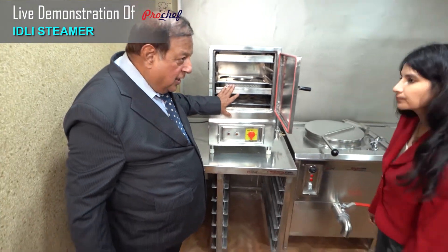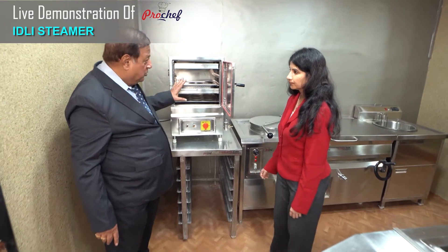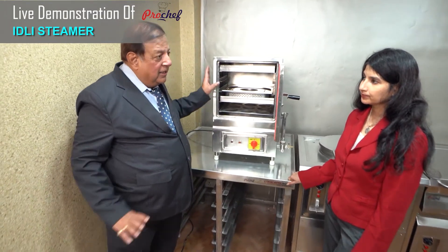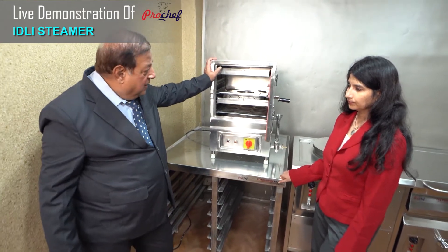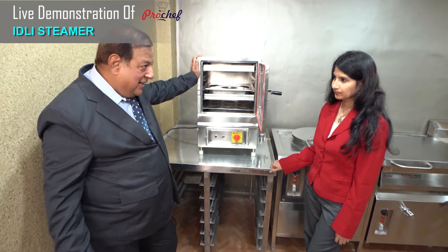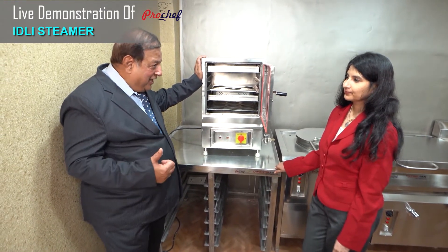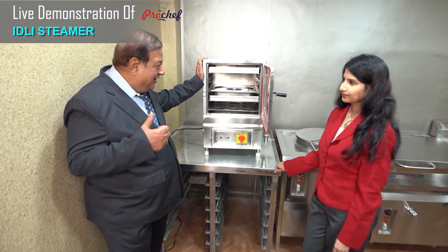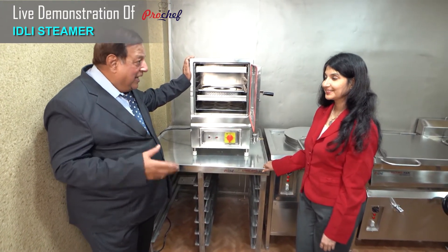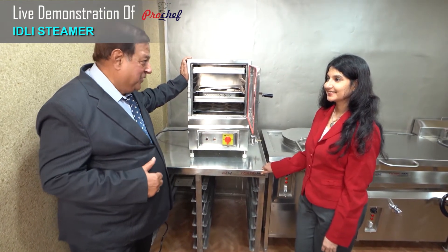So you can do dhoklas, you can do idlis, you can do rice, you can do dal and you can do vegetables. This equipment has been upgraded by us through little research work during Corona so that a household, by one equipment, can hygienically make rice, dal, sabji, idlis, dhoklas, and anything which can be converted as a steaming and boiling function.